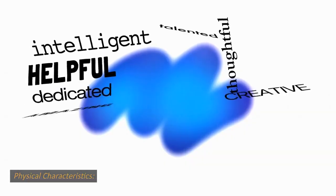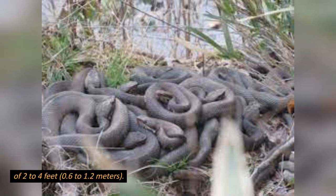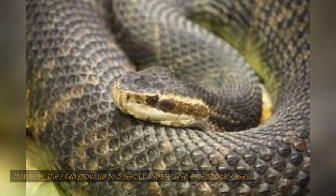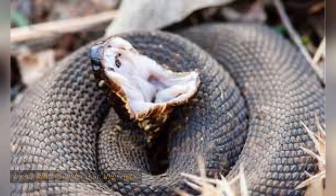Physical characteristics. Size: cottonmouths are relatively large snakes, with adults reaching an average length of 2 to 4 feet (0.6 to 1.2 meters). However, they can grow up to 6 feet (1.8 meters) in exceptional cases. Body shape: they have a robust, heavy-bodied build with a distinct triangular-shaped head, which is wider than their neck.